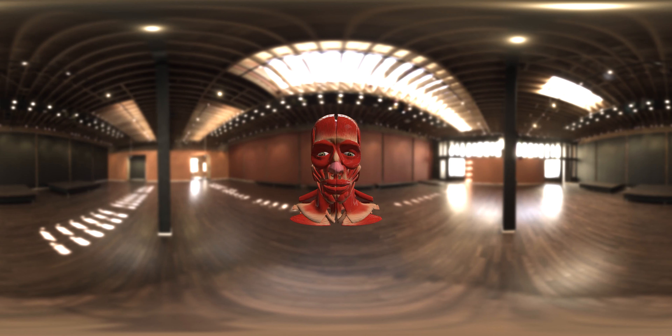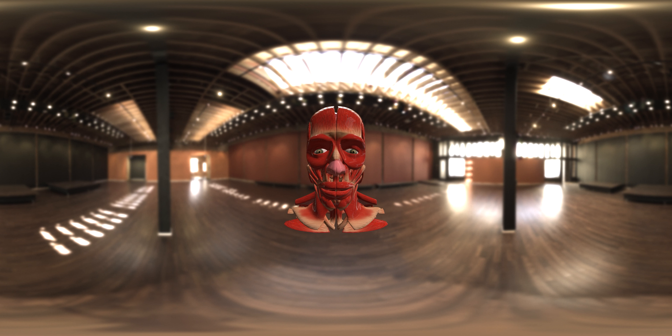Welcome to a mesmerizing 360-degree VR journey exploring the intricate wonders of the human head. Let's dive right in.